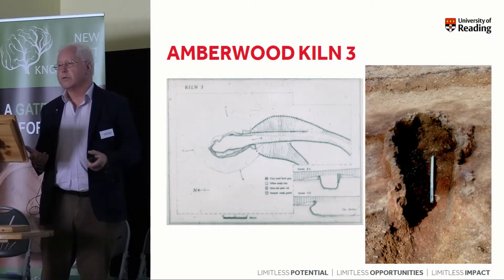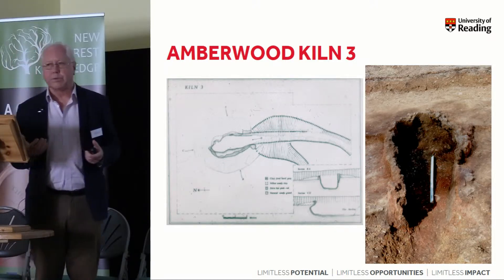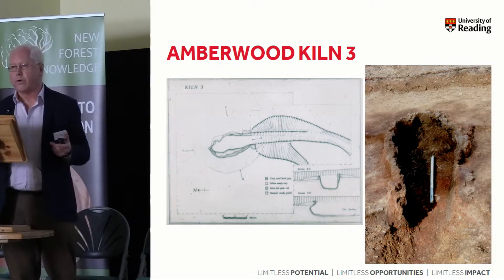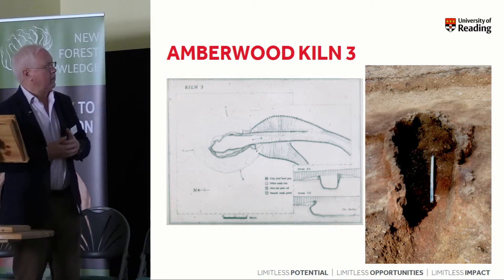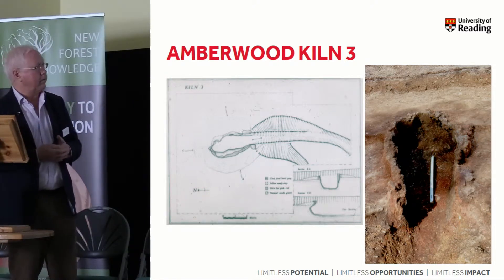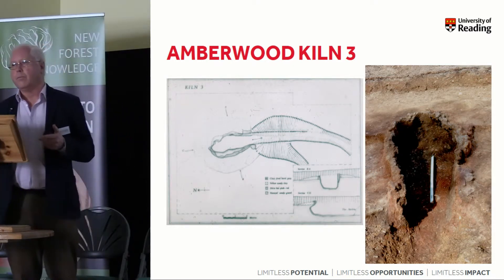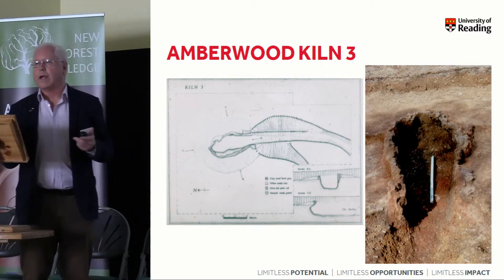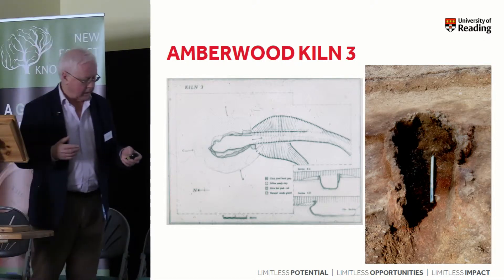Like so many of the kilns of the forest, it was making both the kitchen grey wares but also the types of pottery which gave the New Forest its reputation, that Hayward Sumner published initially in 1927. So making colour-coated wares — wares with slips on, both oxidised oranges and reds, and the reduced greys and blacks — of a range of drinking vessels and containers.